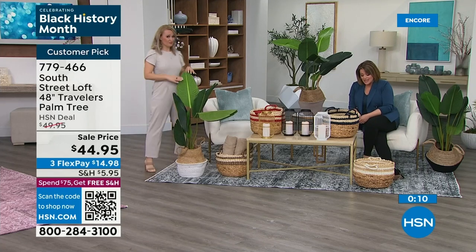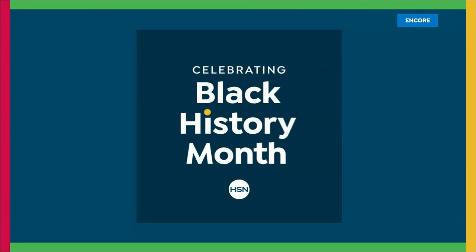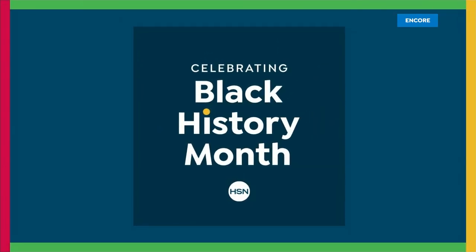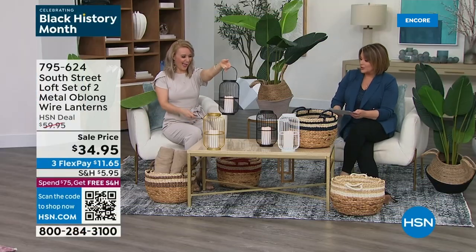Once you get to $75 in your cart, you are free shipping and handling — it really adds up at the end of the day. You could be shopping now and still adding items later, and it tallies up and you'll get some free shipping and handling. We're moving on to the set of two oblong wire lanterns.